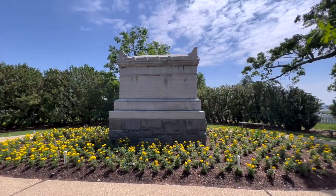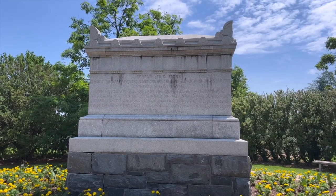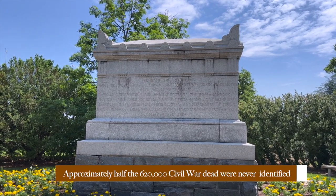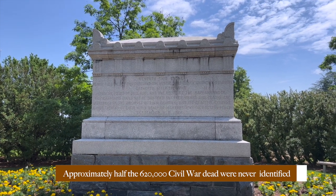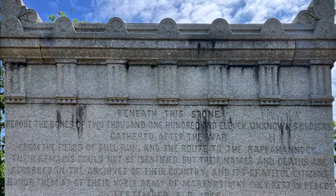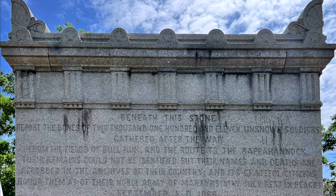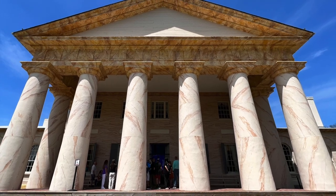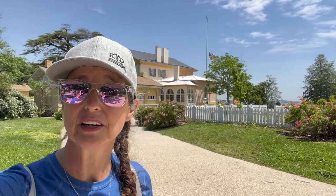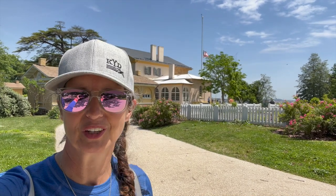And this is why this cemetery was built. Beneath this stone reposed the bones of 2,111 unknown soldiers gathered after the Civil War — the remains from the fields of Bull Run and on the route to Rappahannock. Their remains could not be identified. Behind us is Arlington House, and this was actually the home of Robert E. Lee, the famous Confederate General. Before the war, however, he was just in the United States Army. This is where he lived. He is not laid to rest here, but there is a memorial for him here.